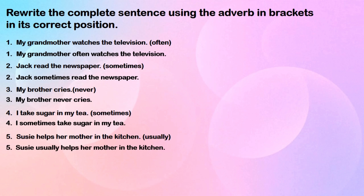I take sugar in my tea — I sometimes take sugar in my tea. Susie helps her mother in the kitchen — Susie usually helps her mother in the kitchen.